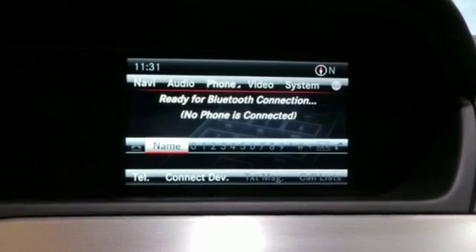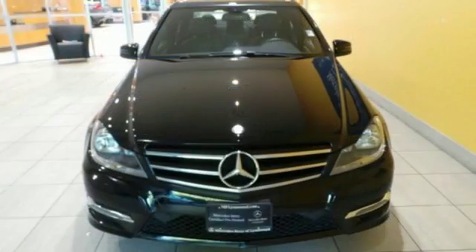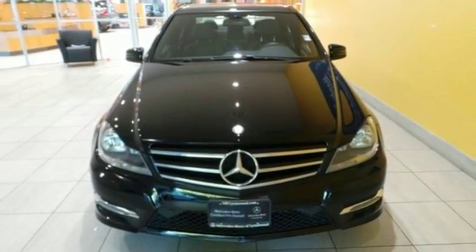You'll also enjoy its power moonroof, climate control and power seats. It's pure Mercedes-Benz style. Come in for a test drive today.